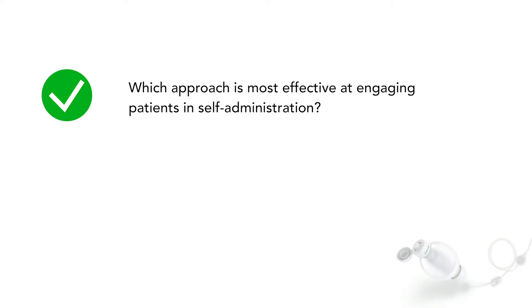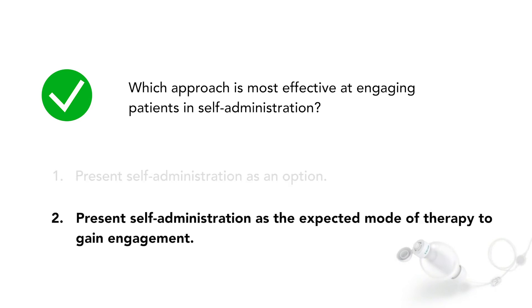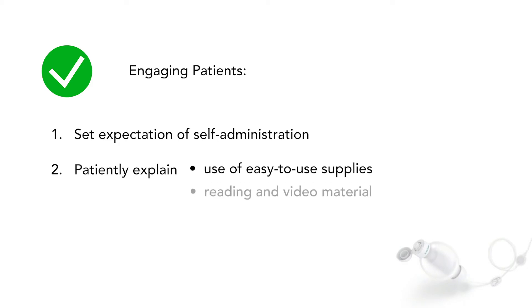Let's review what you learned in the clip. Which approach is most effective at engaging patients in self-administration — should you present self-administration as an option, or do you present it as the expected mode of therapy to gain the patient's engagement? Hopefully you've responded that you would just present self-administration as the expectation. In the video clip, I gave an example of how to engage the patient from the outset. I used a kind, caring approach and introduced the concepts of an easy-to-use pump, patient education material, nurse coaching, and ongoing supportive care available to help the patient so that they believe that they can do this. We know, however, that it's not always this easy to engage patients.